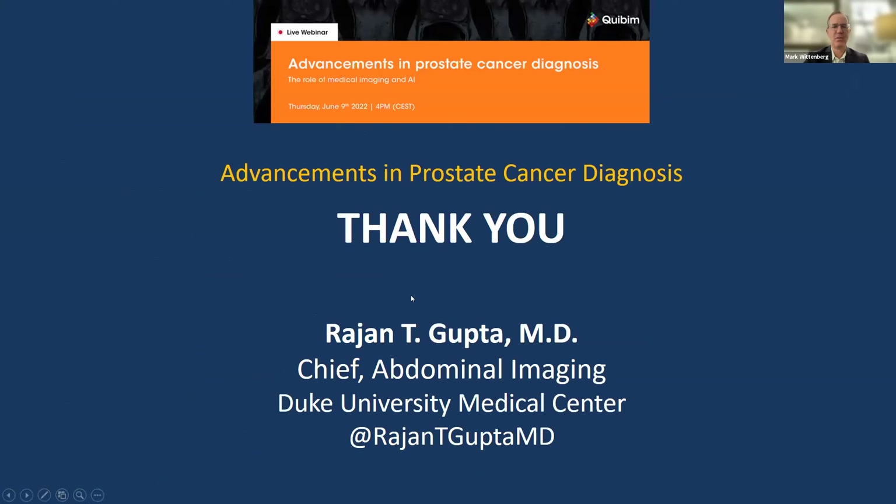Thank you, Dr. Gupta. That was a really interesting talk—it's amazing how far we've come in the last 10 years. Next, I want to introduce Dr. Juan Morote. He's a professor of urology at Valderon School of Medicine, Universitat Autónoma de Barcelona. His area of interest has been prostate cancer for the last 30 years. During the last five years, he's been involved in the development and validation of the new Barcelona Risk Calculator of Clinically Significant Prostate Cancer, and now he is working to improve the prediction of prostate cancer from radiogenomics.